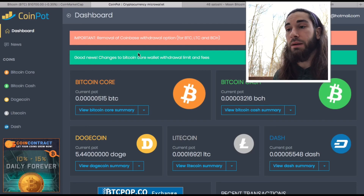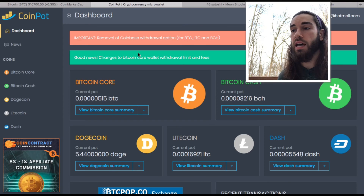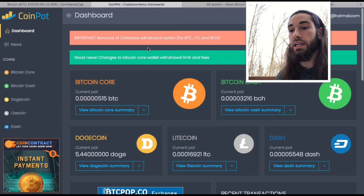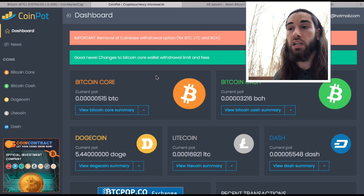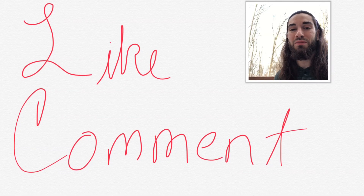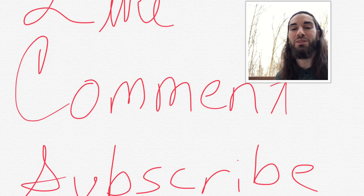If you don't want to put money in yourself, this is a great alternative. It will slowly accumulate and build up over time. I started about 10 days ago — you can see the daily transactions right here. These are called Bitcoin faucets. I'm sure there are more out there, but that covers it for this quick video. Hope you guys enjoyed it — like, comment, subscribe, and as always, I wish you the best in everything that you do. Peace.